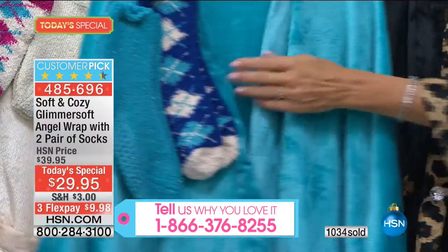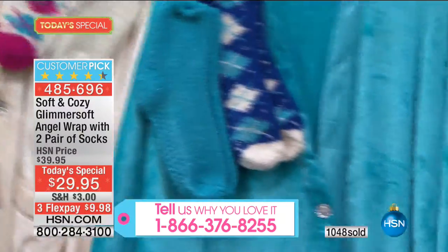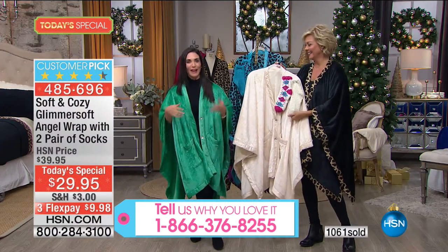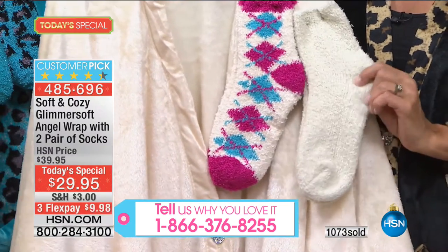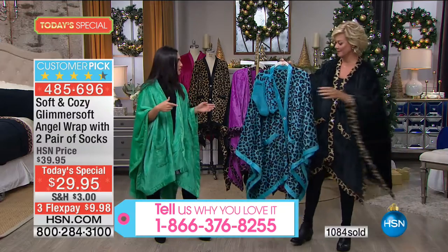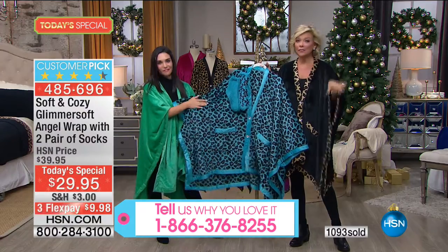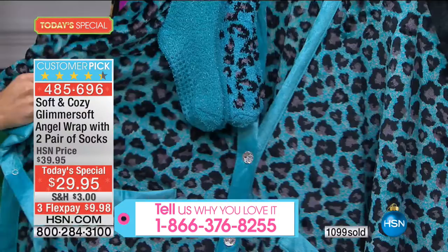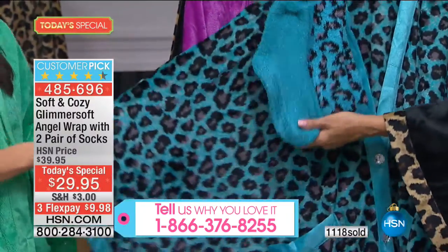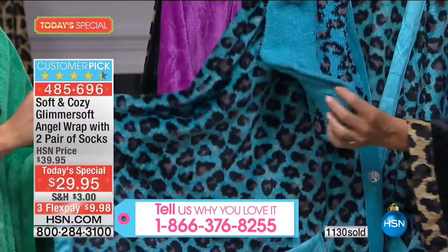If you love our soft and cozy blanket, you will love the angel wrap. The reviews say things like: I bought one and then my girlfriend came over and it disappeared, or my daughter came home from college. It really is ageless and timeless. Stock up now on those gifts — these are brand new colors and prints, and for the first time ever we're offering both pairs of the soft and cozy glimmer soft socks.